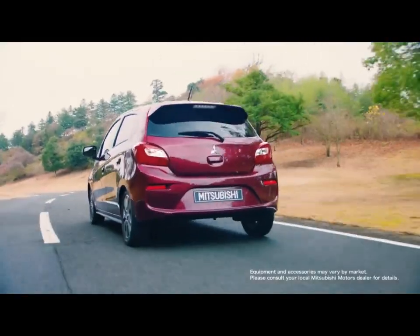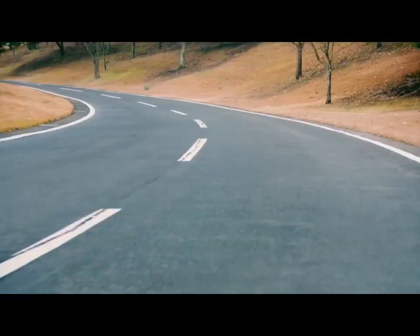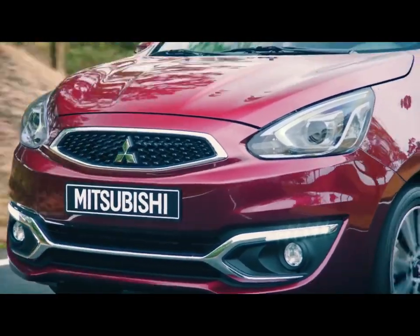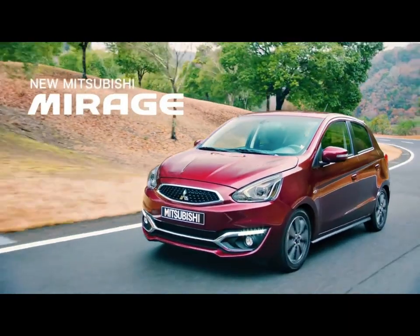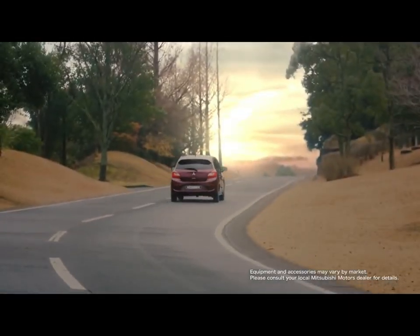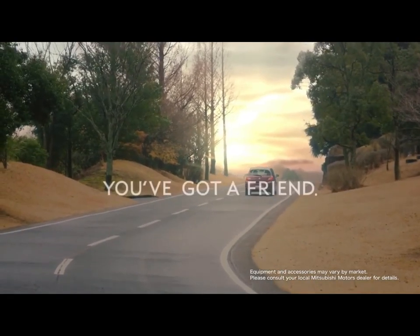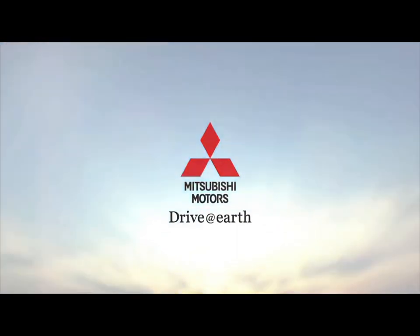There's a simple reason the Mitsubishi Mirage is so efficient — it's a very simple car. Not loaded with hundreds of pounds of luxury equipment, its total weight is a very svelte 2,100 pounds, and it's powered by a 1.2-liter engine with just three cylinders. It might not have much power — 78 horsepower and 74 lb-ft of torque — but it also doesn't have much of an impact on your wallet or the environment.